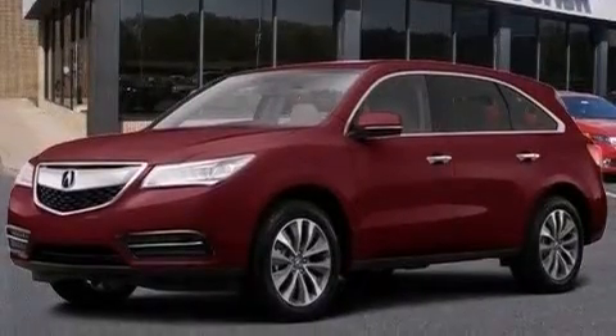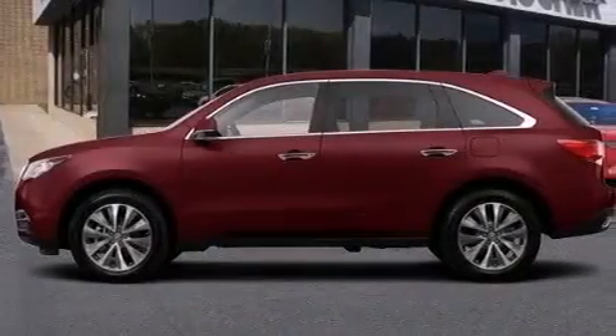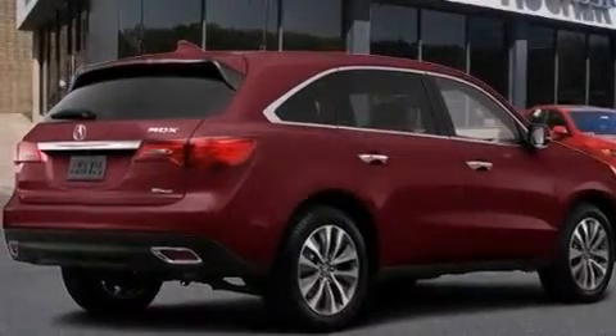Also included are front and rear floor mats, front multi-stage airbags, rear seat child-proof door locks, dual power seats, and leather seats that provide great support and create an overall luxurious feel.